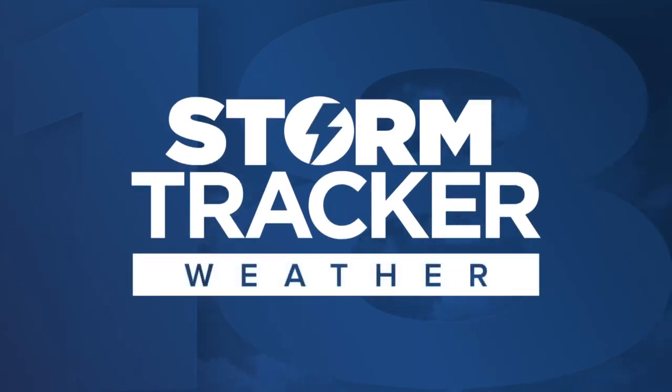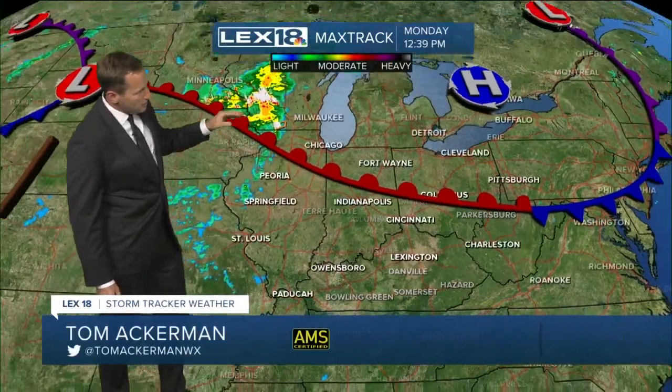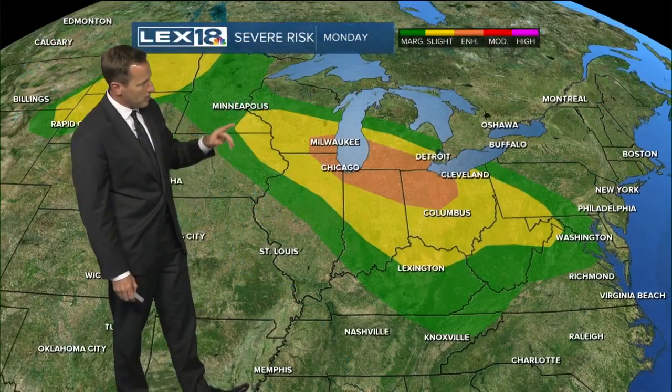It is just so muggy. Kristen's right — the humidity is sky high. Here's the max track, here's the warm front. We're south of this boundary, entrenched in a warm and just tropical air mass here.